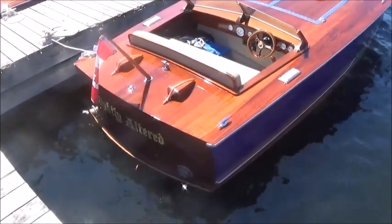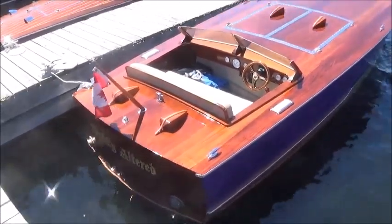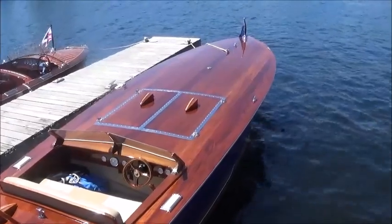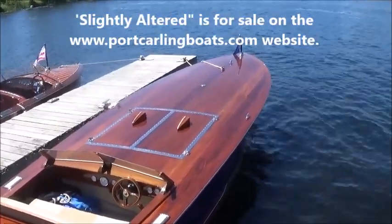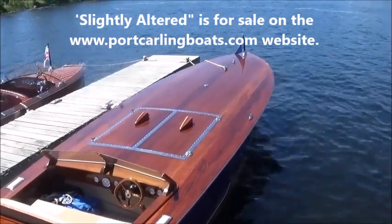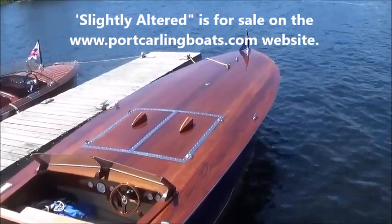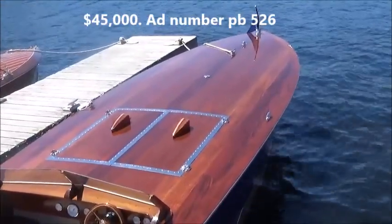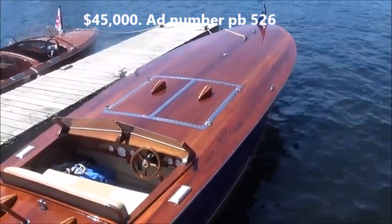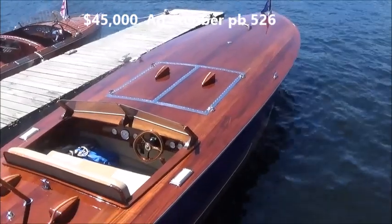Here we have Slightly Altered, viewers. This boat is for sale on the Port Carling Boats website, and unless I'm having a 60s moment, the asking price is $45,000. If that is the case, this is one extremely beautiful boat, and in my view — although I haven't done an inspection — at a very reasonable price. That's Slightly Altered.